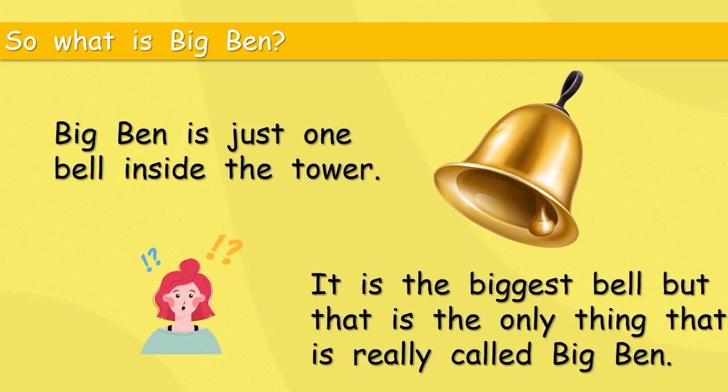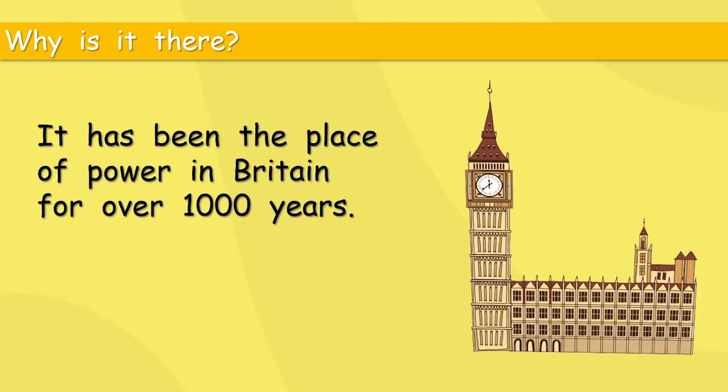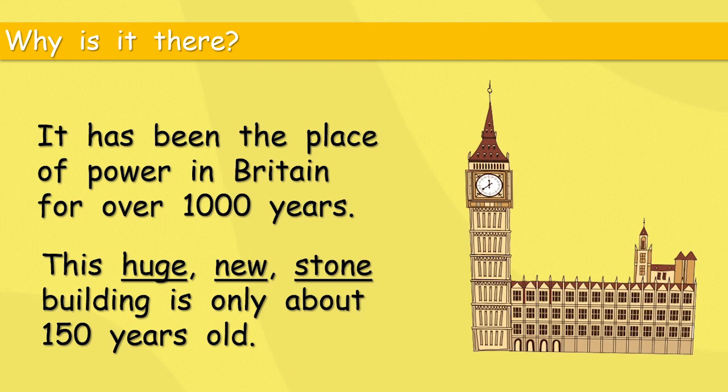So everyone looks at the tall tower and says 'that's Big Ben,' but actually Big Ben is a big bell. Why is it there? It has been the place of power in Britain for over 1,000 years. This huge new stone building is only about 150 years old, but the site of the Palace of Westminster has been very important for a very long time. What we see today is not really that old.